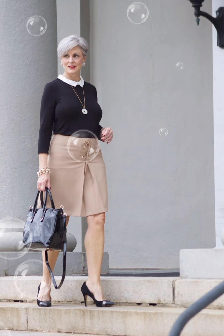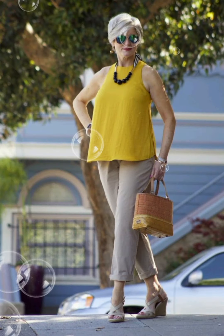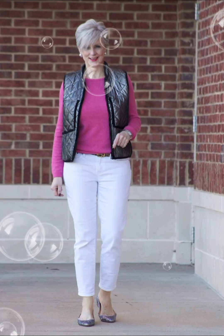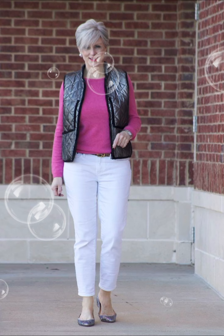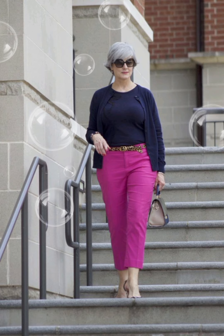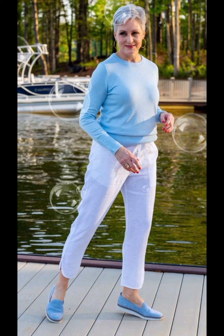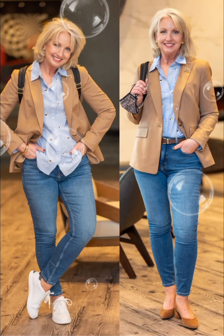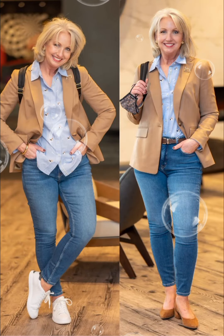If you want to look gorgeous and different, I suggest you watch this video till the end. Don't miss a single style, because each style will give you a different and amazing idea. You can also visit my channel to view beautiful collections for the 50-plus age group. If you like my videos, please share them with your friends and comment below to let me know your views.